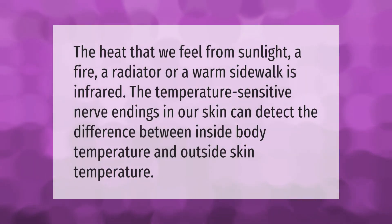The heat that we feel from sunlight, a fire, a radiator, or a warm sidewalk is infrared. The temperature-sensitive nerve endings in our skin can detect the difference between inside body temperature and outside skin temperature.